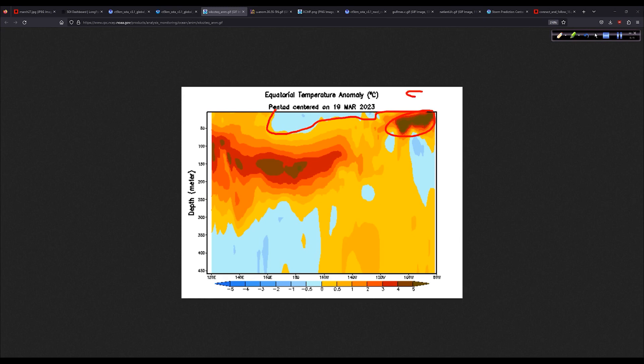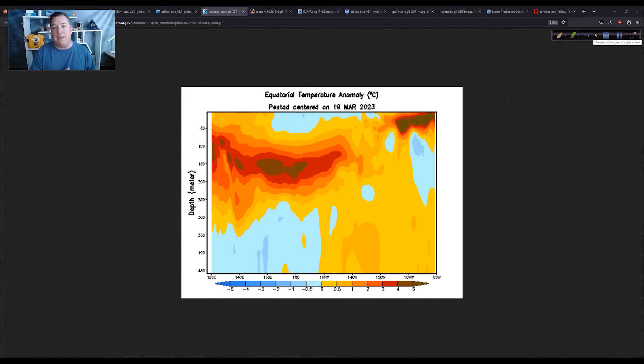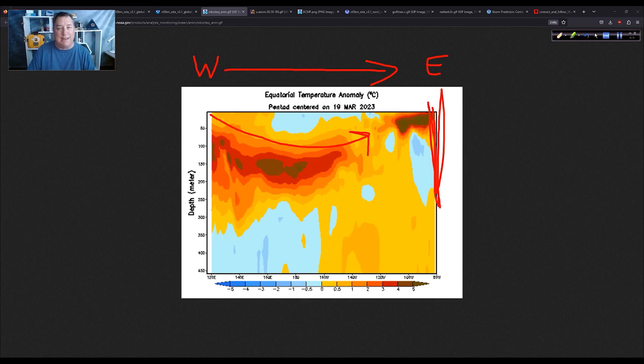That is a vast pool of warm water below the surface. To get it to come to the surface, you need those westerly winds. You need consistent westerly winds to create what we call Kelvin waves, where you drive this warm water eastward. South America blocks it, so it upwells through the natural progression of things, surfaces, and spreads out across the Pacific — that's the growth of the El Niño. So we're going to watch this closely.